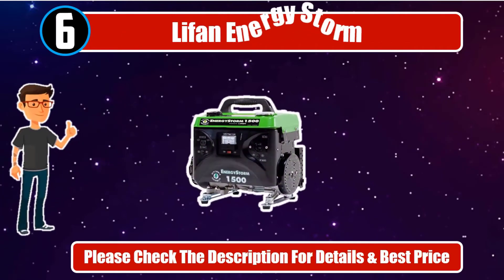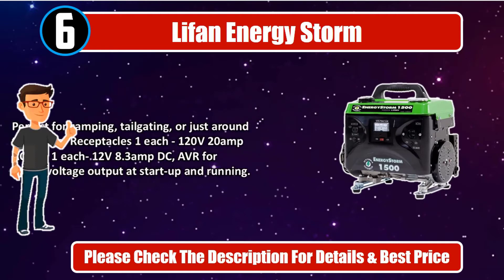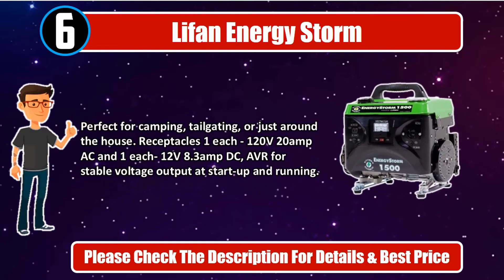Number 6. Lifan Energy Storm. 1,500 watts maximum AC output, 1,200 watts rated AC output. 3-horsepower Lifan industrial grade OHV gas engine, 100% copper wound alternator. 1-gallon fuel tank, 6-hour run time at 50% load, quiet operation with a low 63 decibel sound rating. Perfect for camping, tailgating, or just around the house. Receptacles: 1 each 120V 20-amp AC and 1 each 12V 8.3-amp DC. AVR for stable voltage output at startup and running. Please check the description for details and best price.